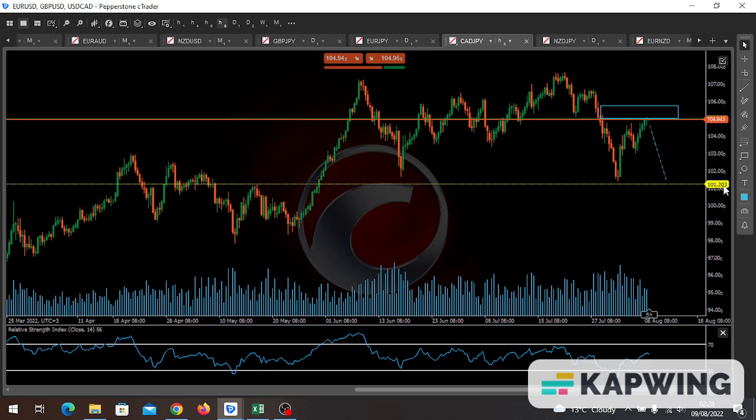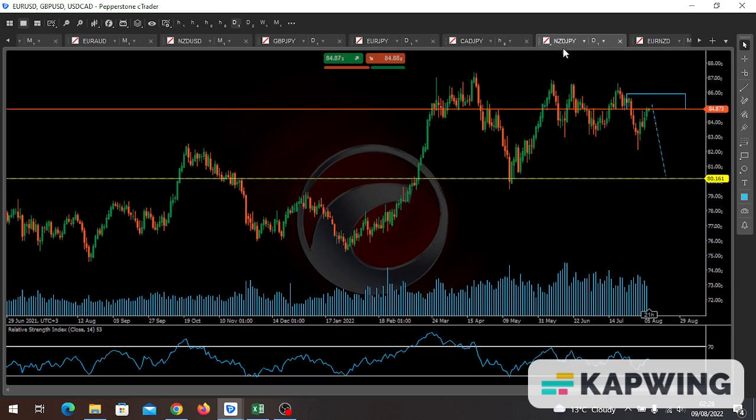Finally we have the New Zealand Japanese yen, still on the blue box between 84.873 and 86.00. Be careful — this could even push back up to 87.00. But from the blue box, we look for trading opportunities to enter a sell that can take us down to the 81.61 area. That is my weekly analysis for the pound pairs.